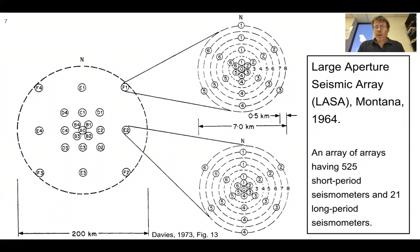Here's what that array looked like — installed and built in 1964. It's really an array of arrays, having 525 short period seismometers and 21 long period seismometers, with a 200-kilometer diameter. Within some of these spots are smaller arrays. There's a whole field of studies trying to figure out how to detect very subtle signals from the other side of the planet using arrays of data to help beat down the noise and characterize the direction that this energy is coming from.